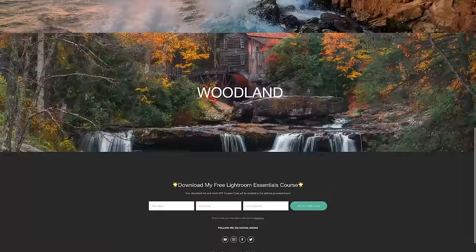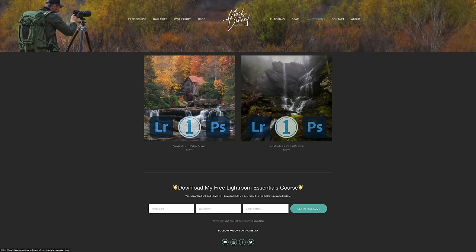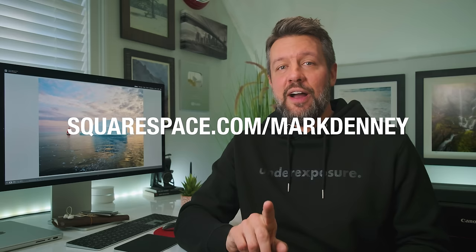Before I wrap up, a quick thanks to the sponsor of this week's video — Squarespace, which I use for all of my website and e-commerce needs. Squarespace provides a robust and beautiful online platform to develop your website. You can showcase your photography using Squarespace's professional portfolio designs and display your work using customizable galleries to make it your own. With Squarespace's online store feature, you'll have access to all the tools you need to start selling physical, digital, or service products online immediately. You can even use Squarespace's new asset library to upload, organize, and access all your content from a single place. Check out squarespace.com/MarkDenny for a free trial and 10% off your first purchase.